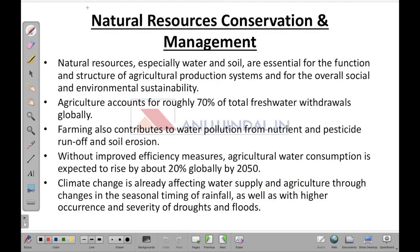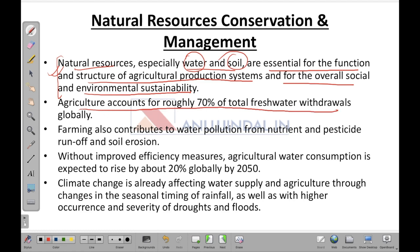Now let's look at natural resources conservation and management. Natural resources, especially water and soil, are essential for the function and structure of agricultural production systems and for overall social and environmental sustainability. Agriculture accounts for roughly 70 percent of the total fresh water withdrawal globally, making it the major consumer of fresh water worldwide.